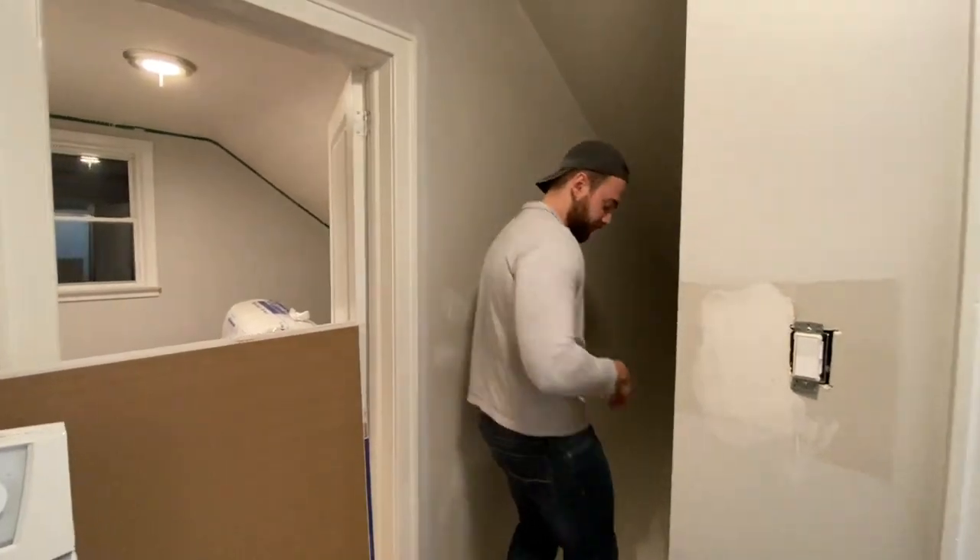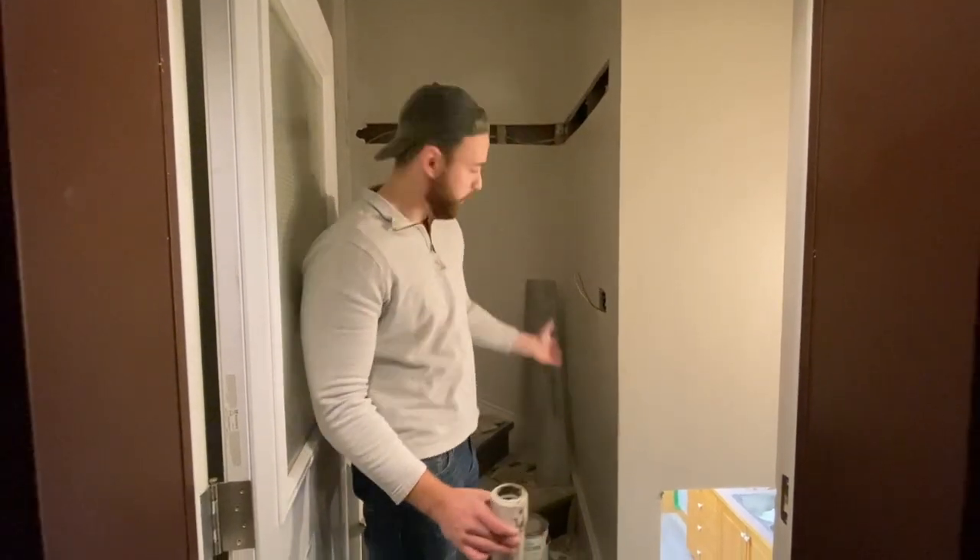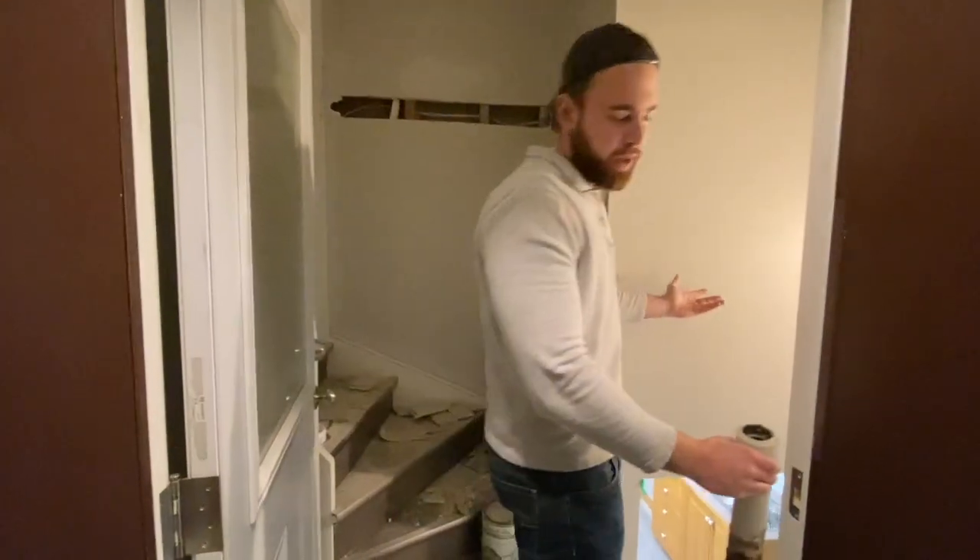Let's go down to the basement where we had a nasty plumbing issue. Here we are in the basement apartment — you can see some patchwork still has to happen. All we did is move the light switch; it was way up there for some reason. We brought it down here — when you walk in you want to make sure you have lights, it's up to code.